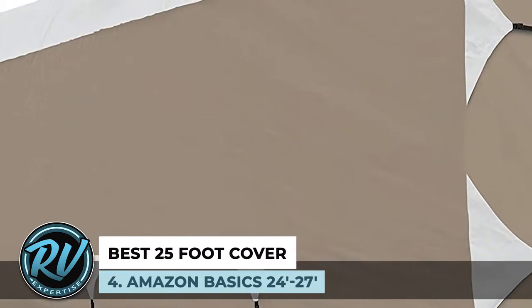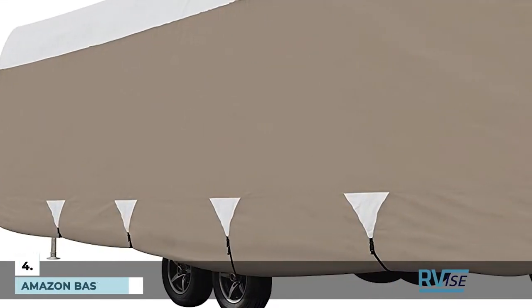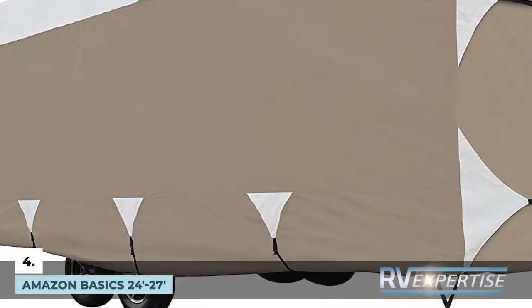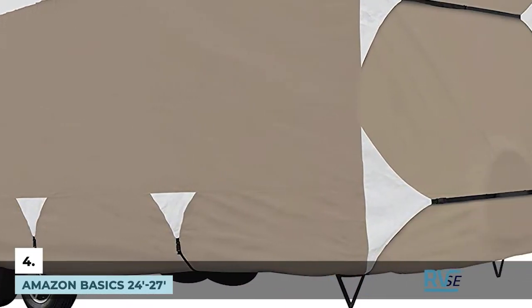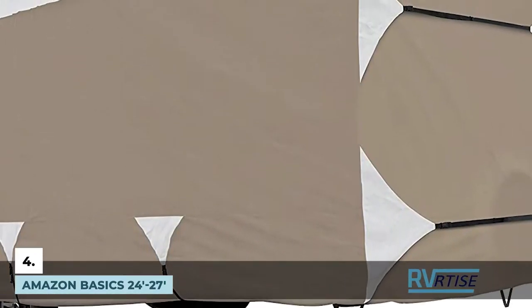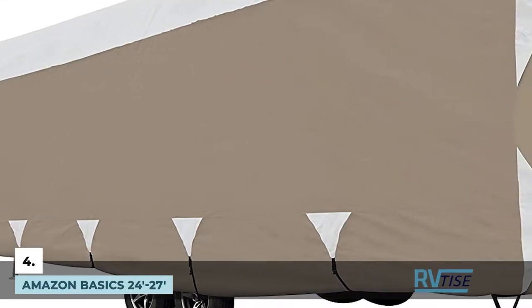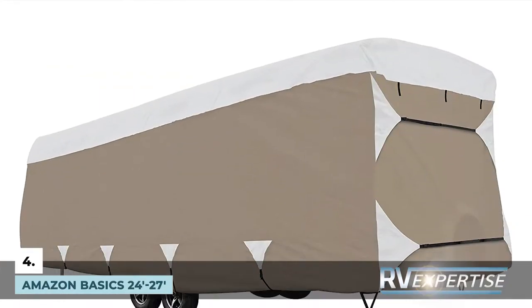Next we have the best 25-foot cover: the Amazon Basics 24-27 foot. It is made out of a thick material, with the roof having three plies while the sides have a single breathable ply. This extensive design enables it to provide excellent protection against dust and dirt, rain, snow, and wind, as well as unwanted scratches. The material is also quick-drying.